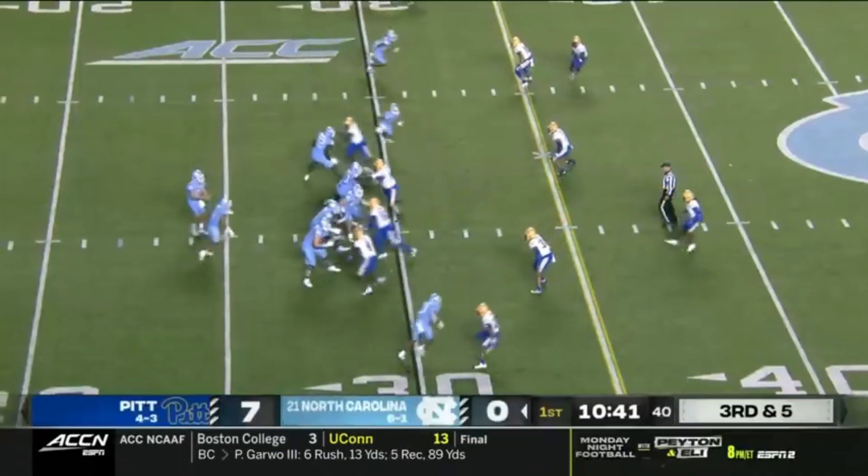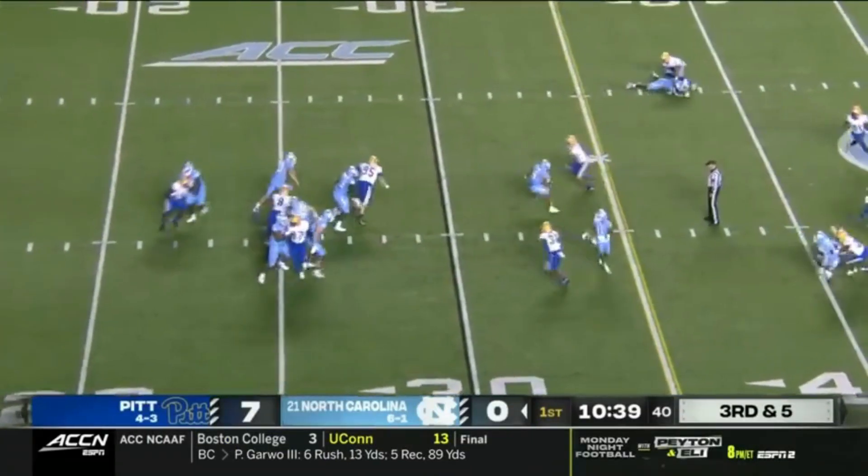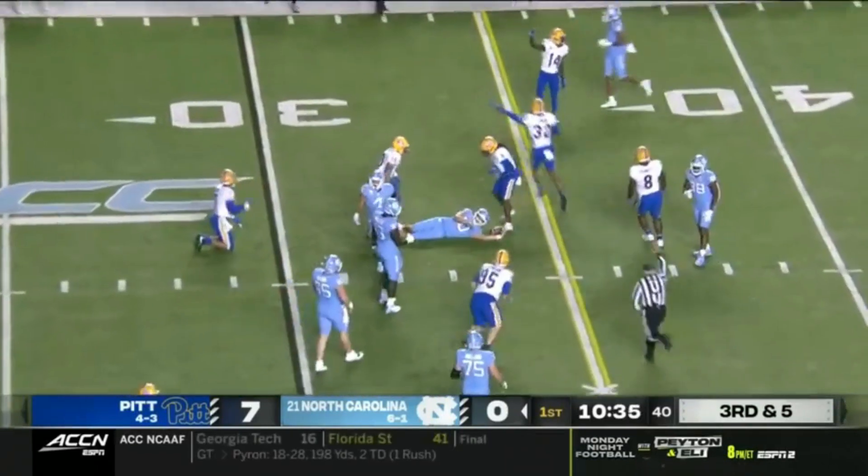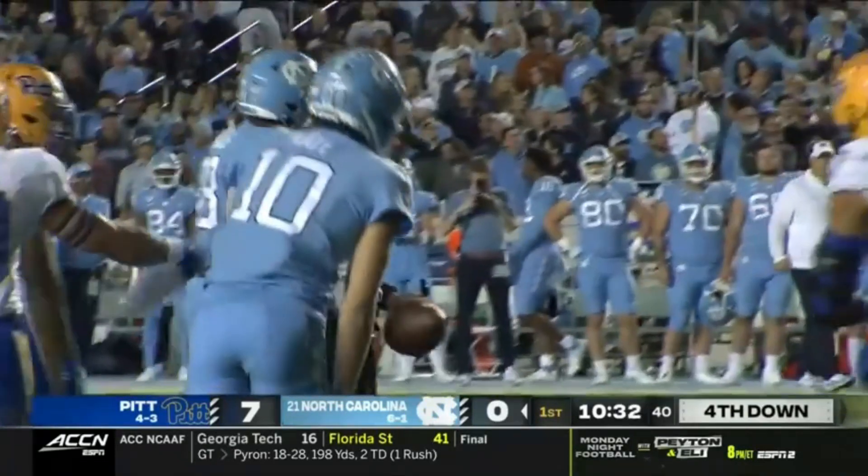Out against the ACC. Pittsburgh allowing opponents only 28 percent in conference play. Here's May running with it to the left side and he got tripped up. It was Dennis that reached in and got a piece of it.